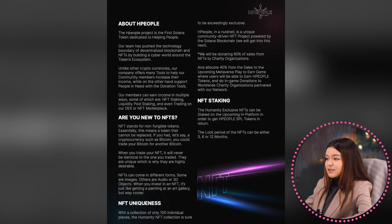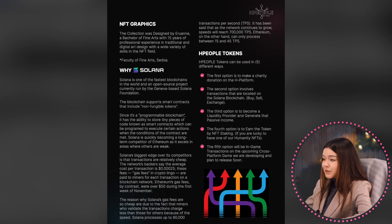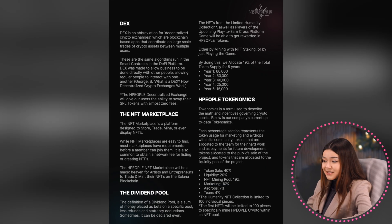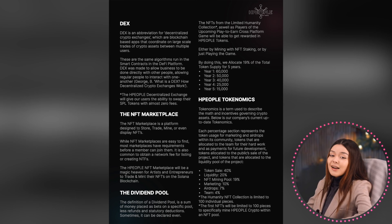The age people decentralized exchange will give users the ability to swap their SPL tokens with almost zero fees. The NFT marketplace is a platform designed to store, trade, mint, or display NFTs. The age people NFT marketplace will be a magic heaven for artists and entrepreneurs to trade and mint their NFTs on the Solana blockchain.